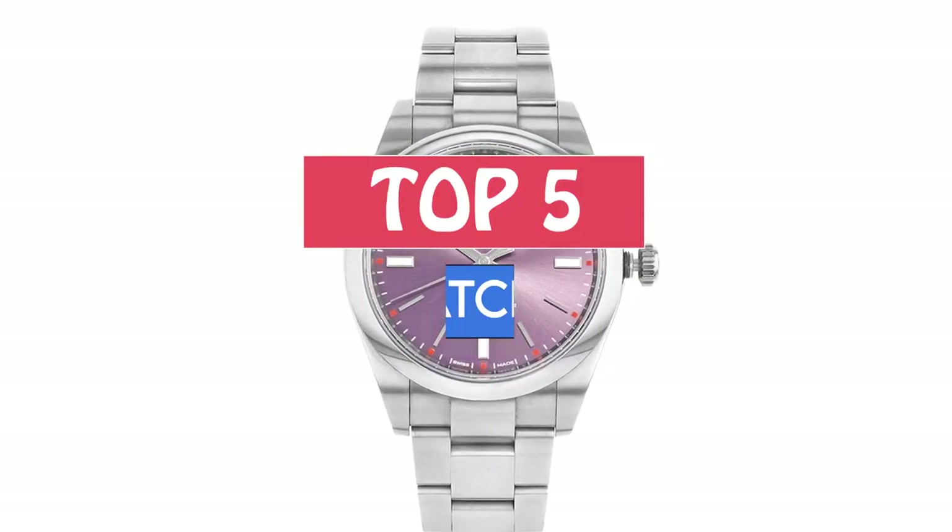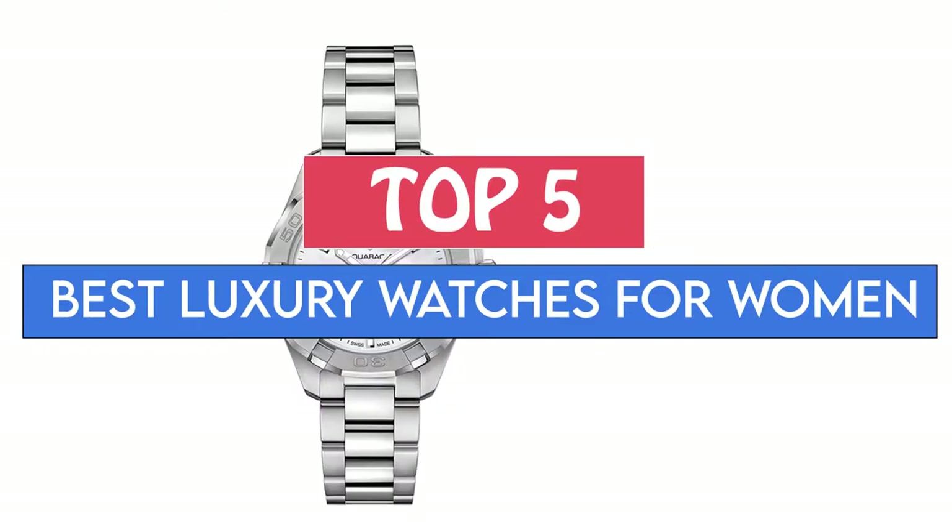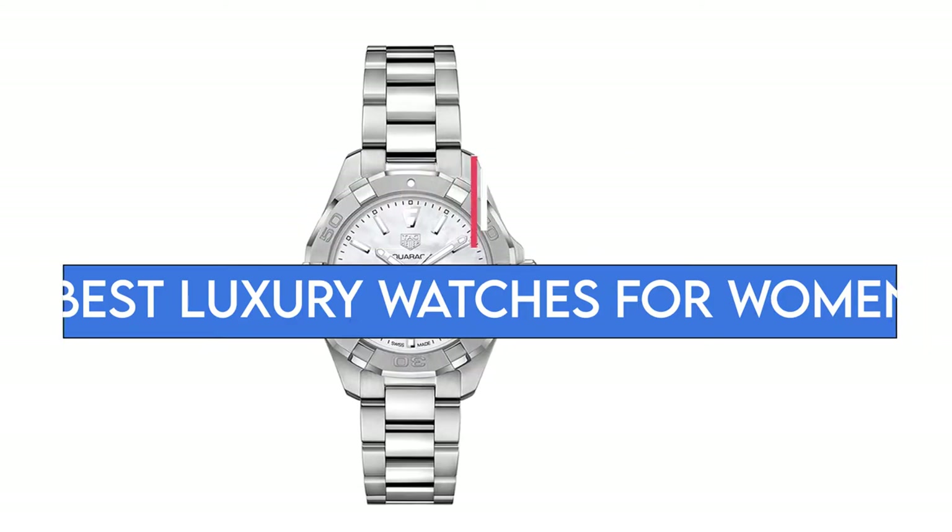Here we are going to review the top 5 best luxury watches for women, so that you can choose the right one according to your purpose.